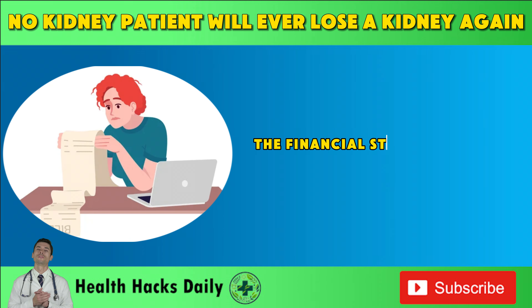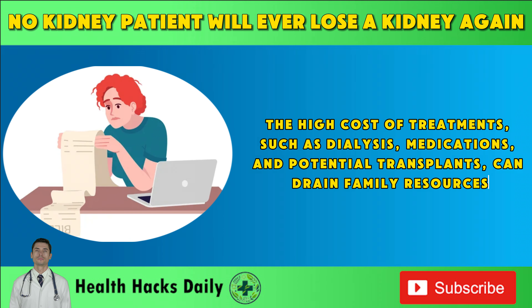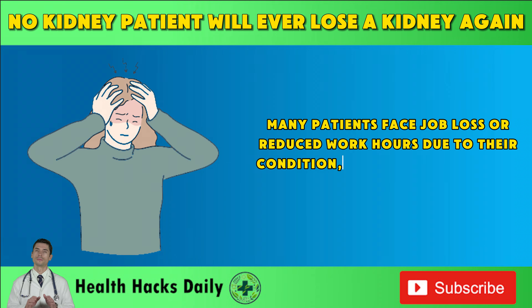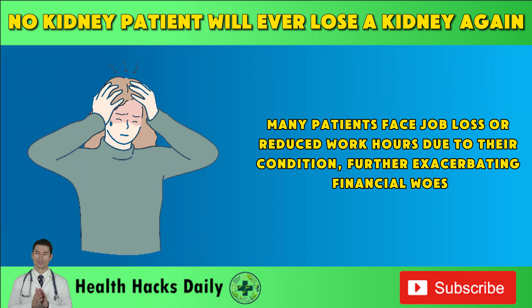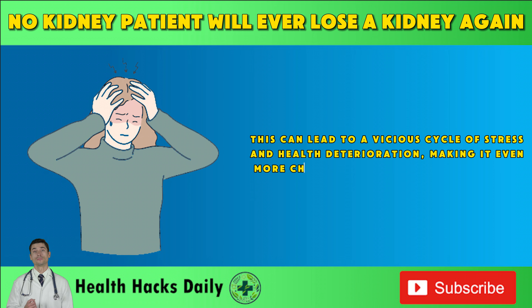The financial strain is another harsh reality. The high cost of treatments, such as dialysis, medications, and potential transplants, can drain family resources. Many patients face job loss or reduced work hours due to their condition, further exacerbating financial woes. This can lead to a vicious cycle of stress and health deterioration, making it even more challenging to manage the disease.